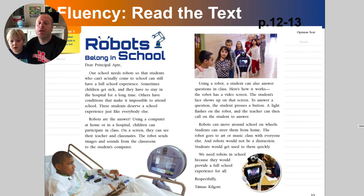I'm on paragraph two. Using a computer at home or in a hospital, children can participate in class. On a screen, they can actually see their teacher — kind of like you are doing now — and their classmates. The robot sends images and sounds from the classroom to the student's computer. Using a robot, a student can also answer questions in class. Here's how it works: the robot has a video screen, and the student's face shows up on that screen. To answer a question, the student presses a button. A light flashes on the robot, and the teacher can then call on the student to answer — kind of like in our Google Meets, how you can press that little raise-hand button.